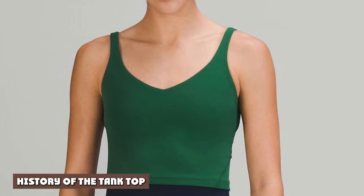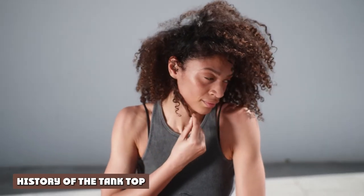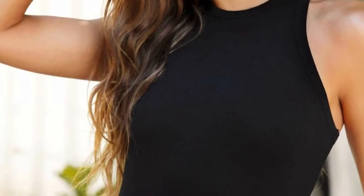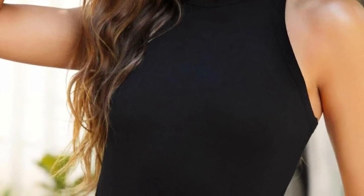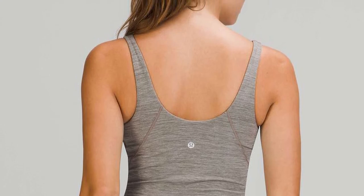History of the tank top: Tank tops originated in the early 1900s during women's swim competitions. Bathing suits were designed for modesty — the arms were covered, and extra layers of fabric prevented the suit from being body-hugging. Men were already wearing sleeveless suits, but the controversy generated by the women's attire brought attention to the trend. Swimming pools were often referred to as tanks, so the tank top was born.